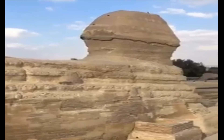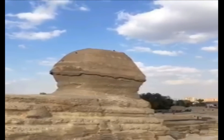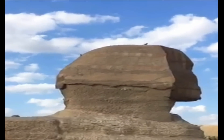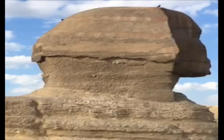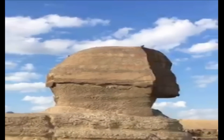The Sphinx is part of a complex of structures that also contains the Sphinx temple. There are three passages into or under the Sphinx. The Tomb of Osiris is one of the most incredible discoveries linked to the Sphinx, located 95 feet below the surface behind the back of the Sphinx. It is believed to be the resting place of the Egyptian god Osiris.